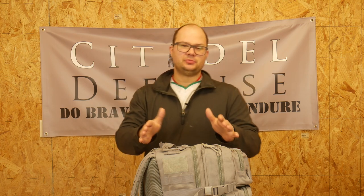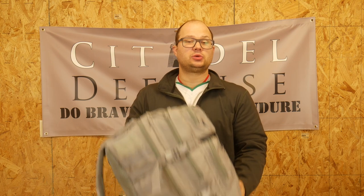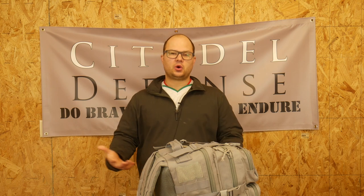Hello, everyone. Dylan Schumacher, Citadel Defense. Today we're going to talk about long-term wound care and specifically this homemade bag that I just kind of made up. In general, in the tactical world,